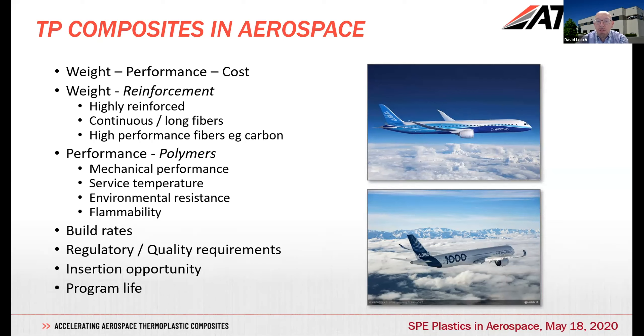Quality requirements run from raw material through to finished part, monitoring processes and having full traceability. Another consideration is that insertion opportunities are often relatively infrequent — new aircraft programs only come along once every few years. Although once materials and parts are on an aircraft, they tend to be there for the life of the program, which can be many, many tens of years.